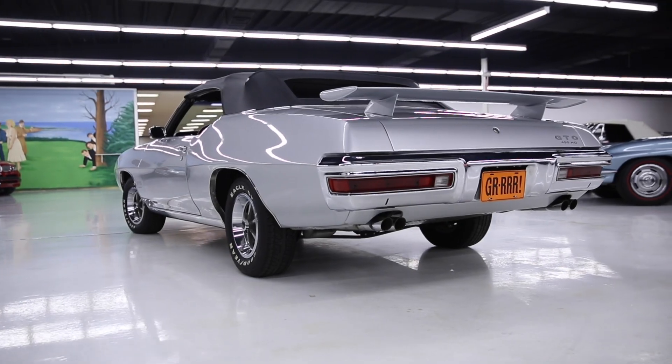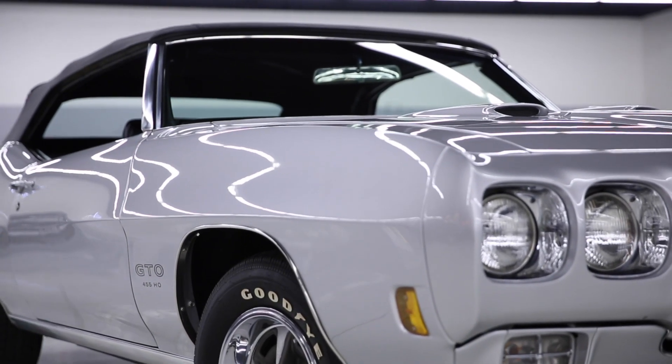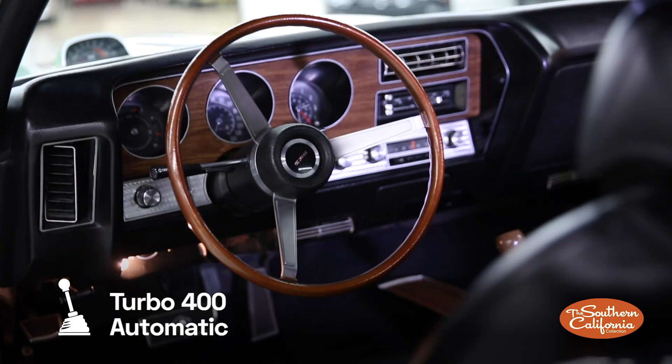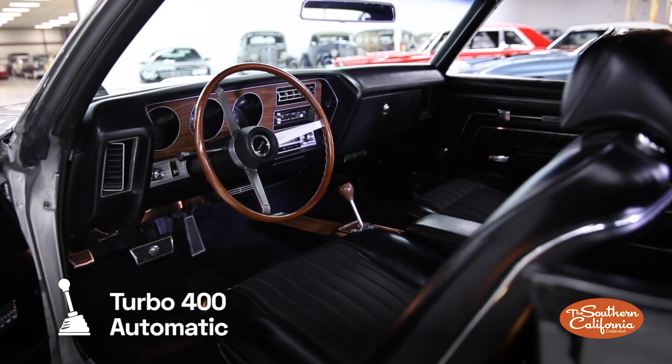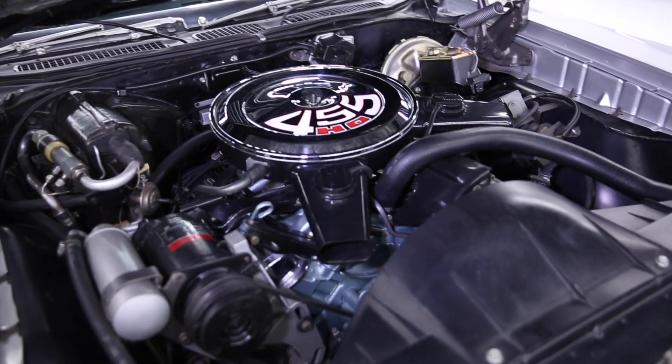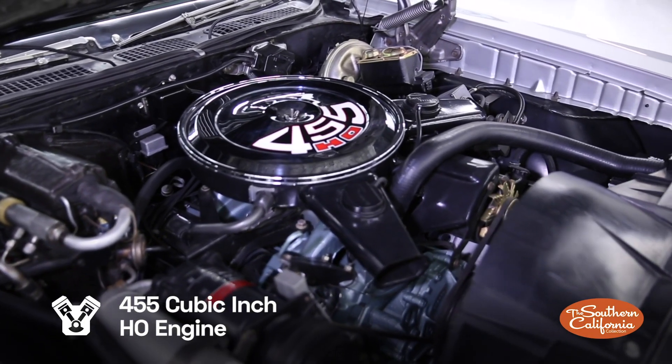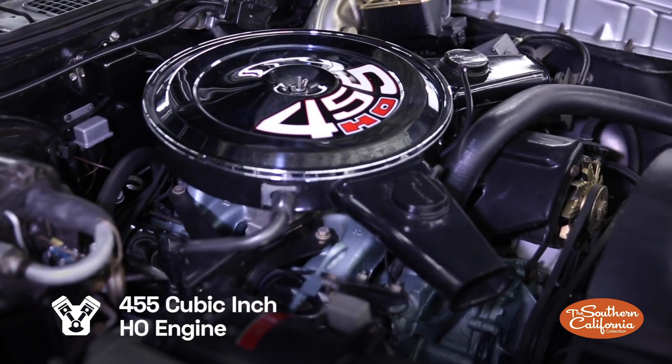Having been ordered new by Pontiac, this GTO is highly optioned. Options and accessories include factory air, hood-mounted tachometer, rally gauges, and many more. Underneath the hood, this muscly monster is powered by a 455 cubic inch HO engine.